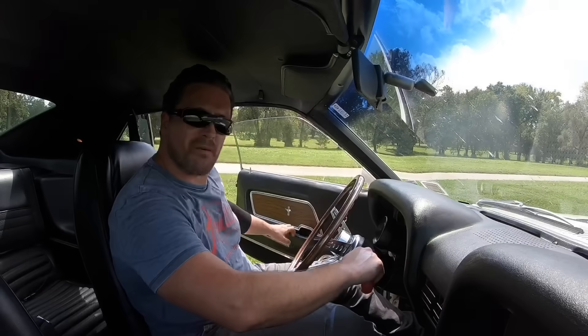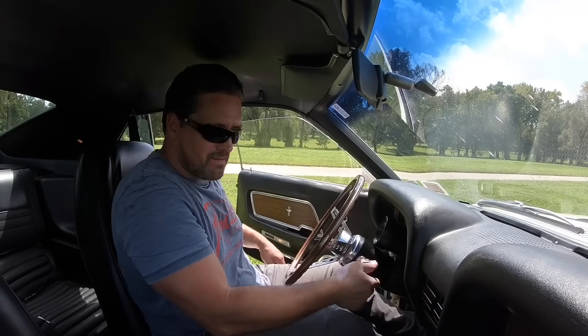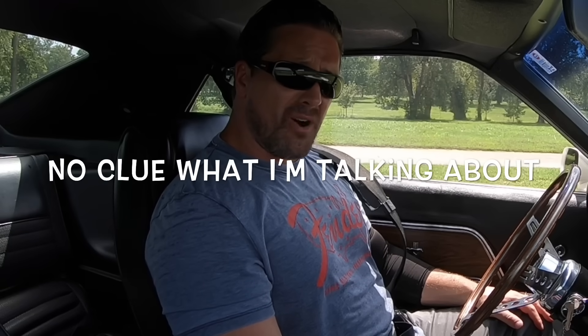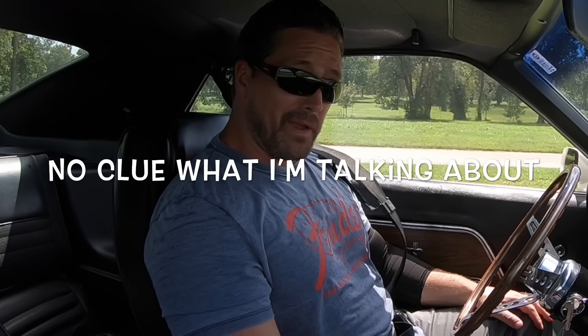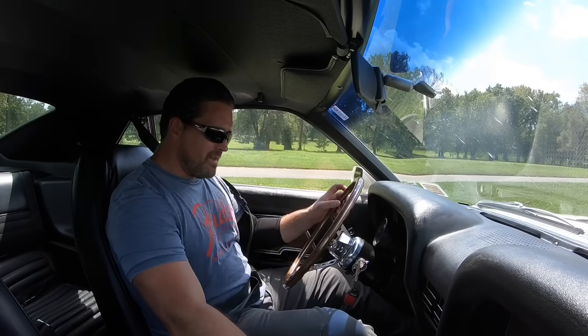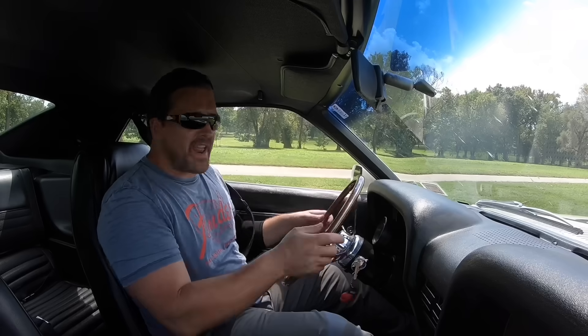As much as I'd like to sit in this car all day, I'm drenched right now, so it's time to hit the road. Let's get out there and feel the breeze. How about we start her up? I haven't been this hot since the old Nordic saunas back in the 80s.